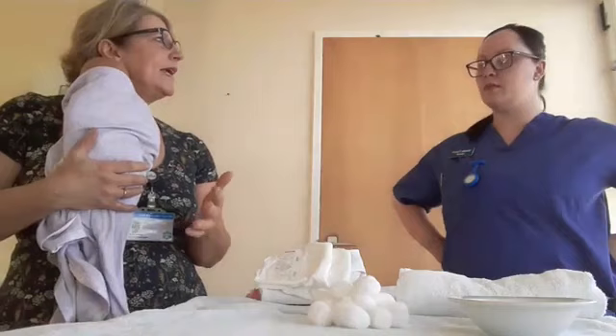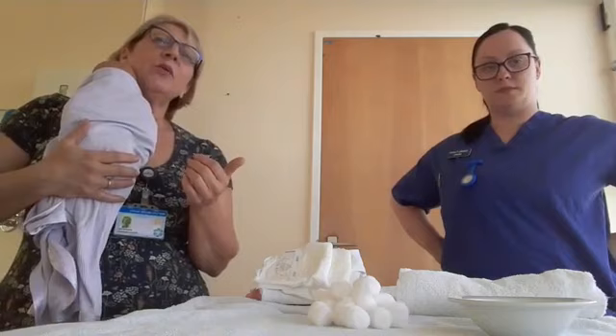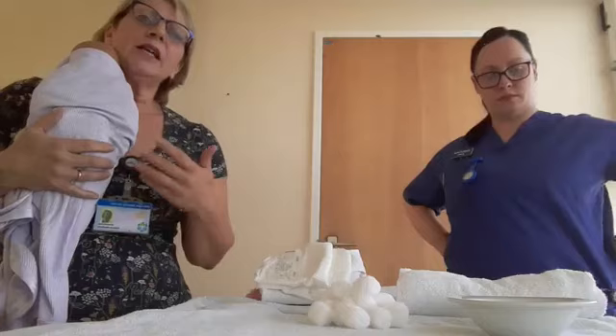Sometimes babies' skin can be quite flaky and dry, and parents worry about what they should do about it. It worries mums and dads more than babies — it doesn't usually cause the baby any discomfort. It's just flaky skin. Babies are like little lizards and they shed that first skin, and then the nice fresh skin coming behind it will be much better.